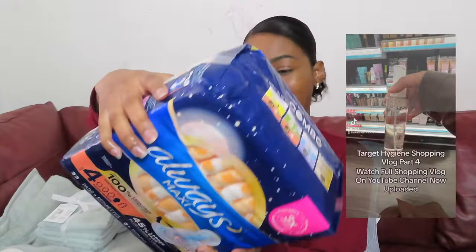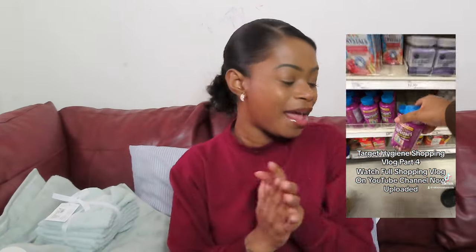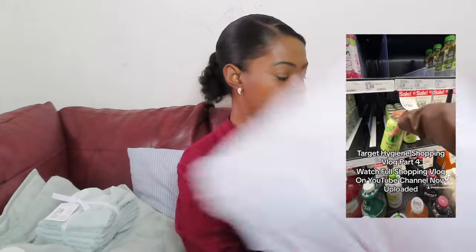Lastly, I picked up some Always pads — personal hygiene pads for when you're on your cycle. I've been using the Always brand since way back. I can't do thin pads because I have a heavy flow, so those thin pads the girls be buying just don't work for me.